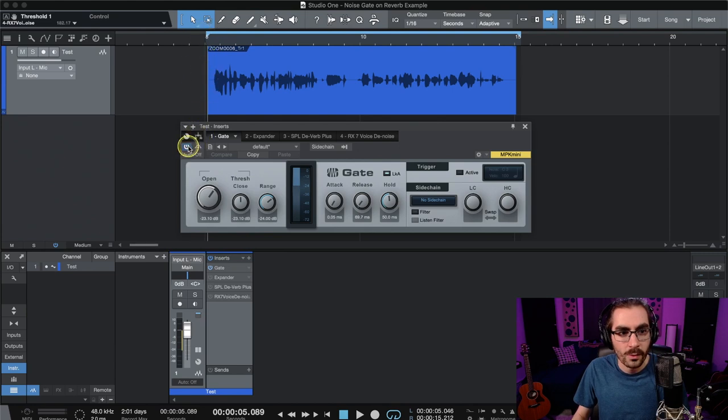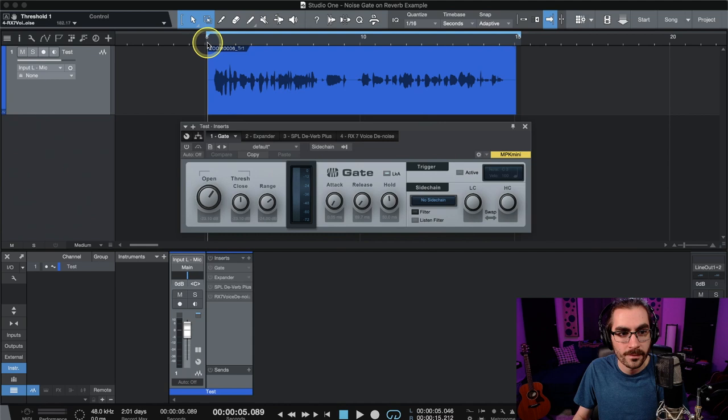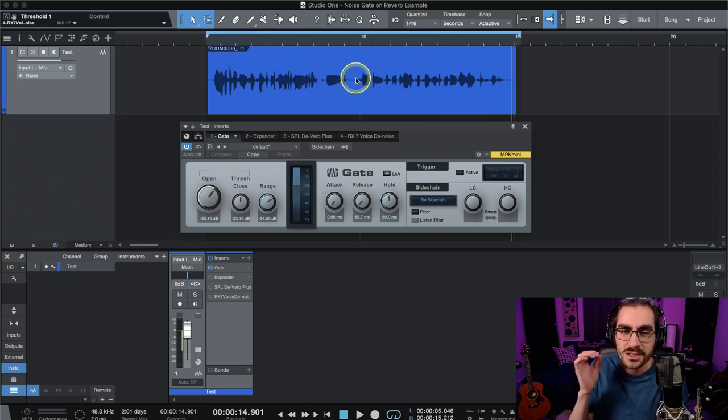Listen to what happens if I put a basic noise gate on. We're going to listen with it off once through, and then listen with it on. In particular, pay attention to the spots in between the words. [WITHOUT GATE]: "And I've got my gain set, so I'm peaking between negative 9 and negative 12 dB, just like I always teach you. And I'm just going to do a little test. Here we go." [WITH GATE]: "And I've got my gain set, so I'm peaking between negative 9 and negative 12 dB, just like I always teach you. And I'm just going to do a little test. Here we go." Could you hear what the noise gate did? It completely stopped any audio from coming in between the words, which is distracting.